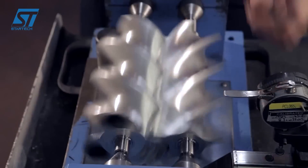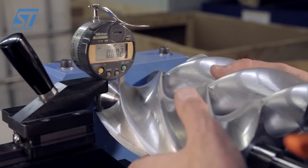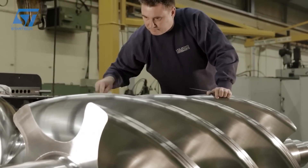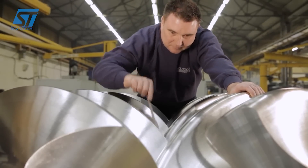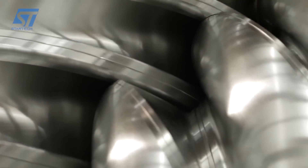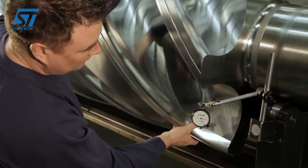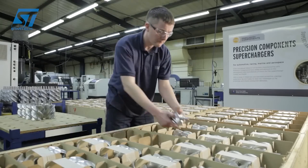PTG Holroid serves a diverse range of industries, from aerospace and automotive to HVAC, heating, ventilation, and air conditioning, air compression, marine, medical, oil, gas, and power generation. They offer sector-leading technical knowledge, manufacturing capability, and customer support. PTG Holroid has also developed sophisticated, intuitive software to help their customers work effectively and efficiently.